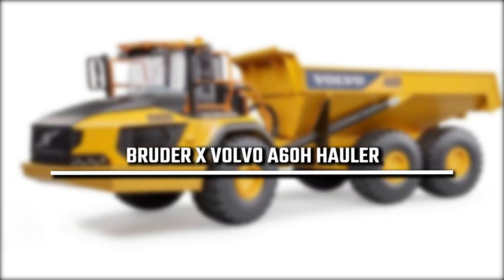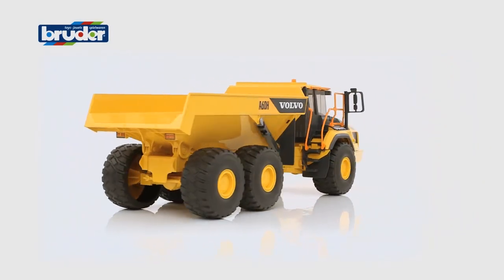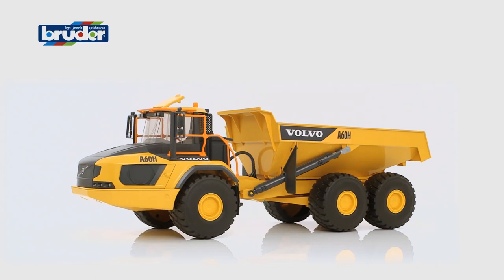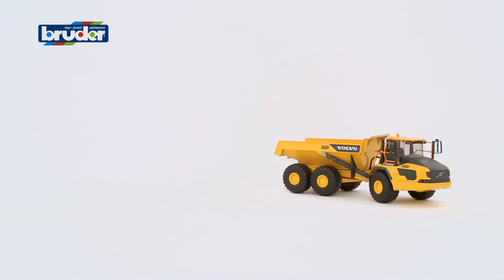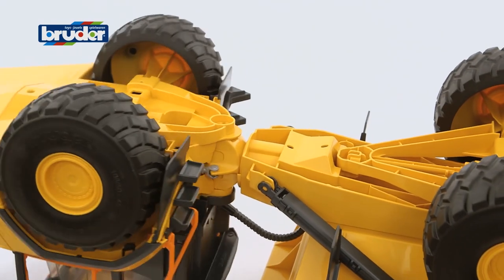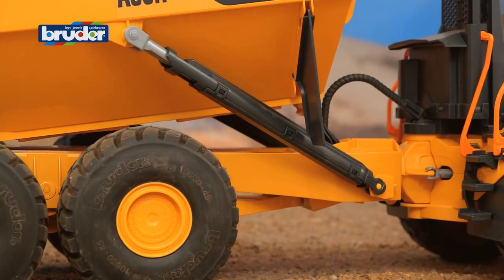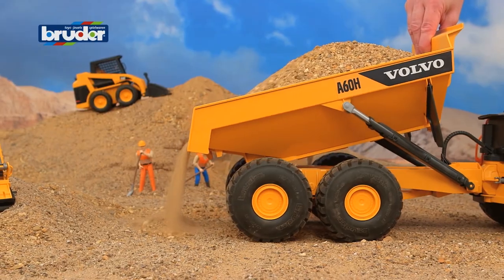1st place: Bruder X Volvo A60H Hauler. Bruder's newest toy, and the first new Bruder toy of 2019, is the Volvo A60H Hauler vehicle that's a massive 1/16 scale. It's around 18.3 inches long and over 7 inches tall, sitting on 6 massive wheels. It features a cab that's made from see-through plastic, and its trough is fully functional. It's also completely compatible with Bruder figures.